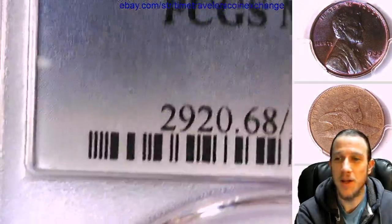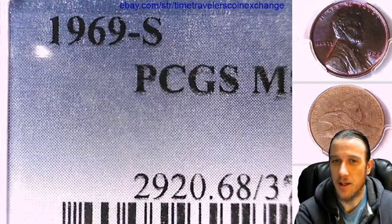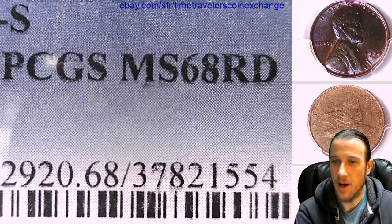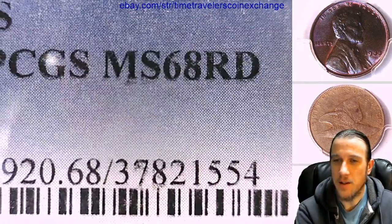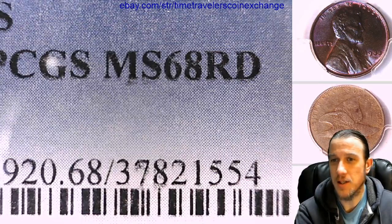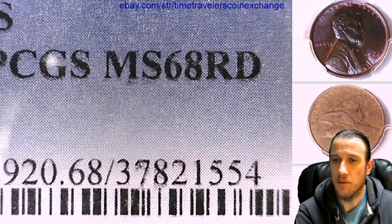So I'm making this video kind of in a rush here. This one was graded by PCGS, 1969S, and they graded it Mint State 68 Red. If you look up a Mint State 68 Red coin, 1969S, there's four of them known to be graded. It's a top pop coin.